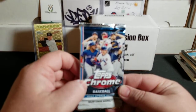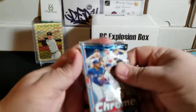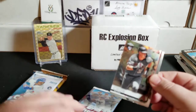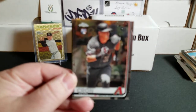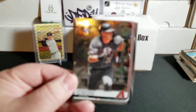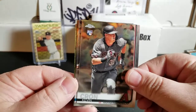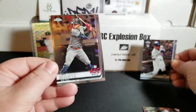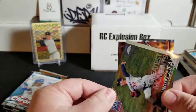2019 Topps Chrome Update. We were looking for all the big guys from updates of last year. We have Kevin Crone, Tatis Jr. Rookie Debut — not bad. Ketel Marte, and Sandy Koufax Greatest Moments.